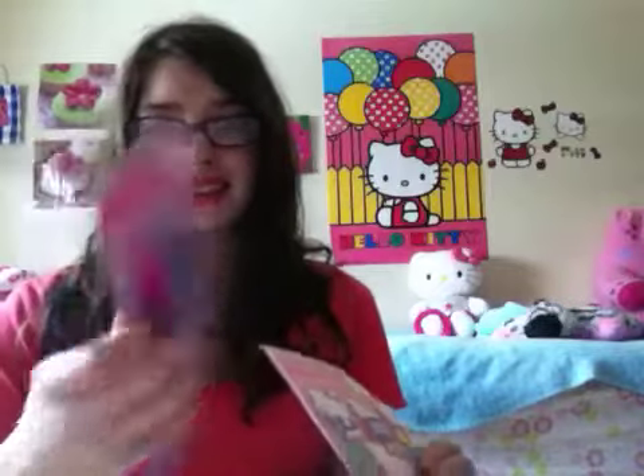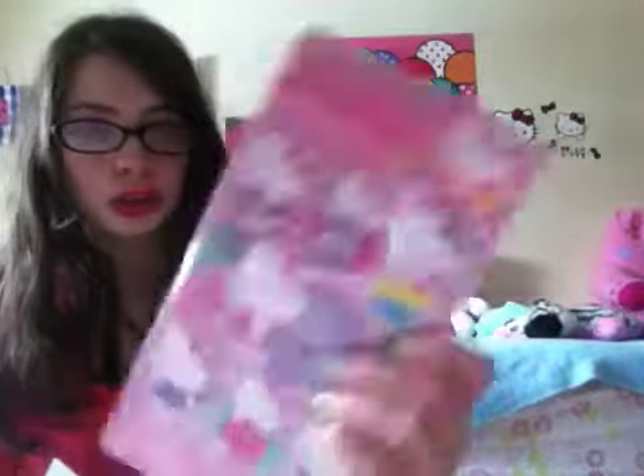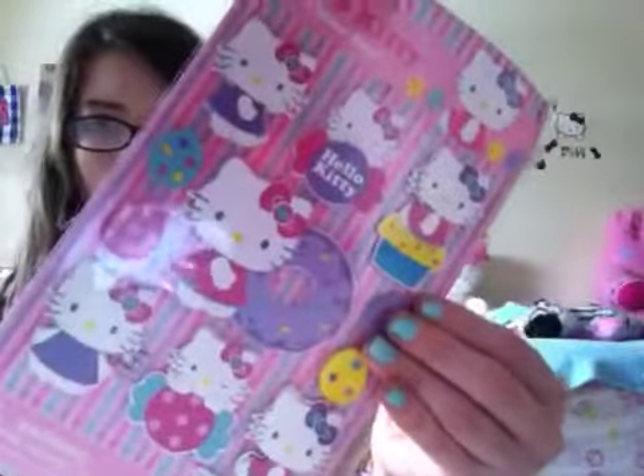Next I got craft supplies, because my mom knows I like doing crafts. She got me these Hello Kitty glittery gel pens, which are so cute. She also got me these Hello Kitty layered sticker sheets — they're kind of 3D and just really cute stickers. These are adorable, and they're Easter-themed.